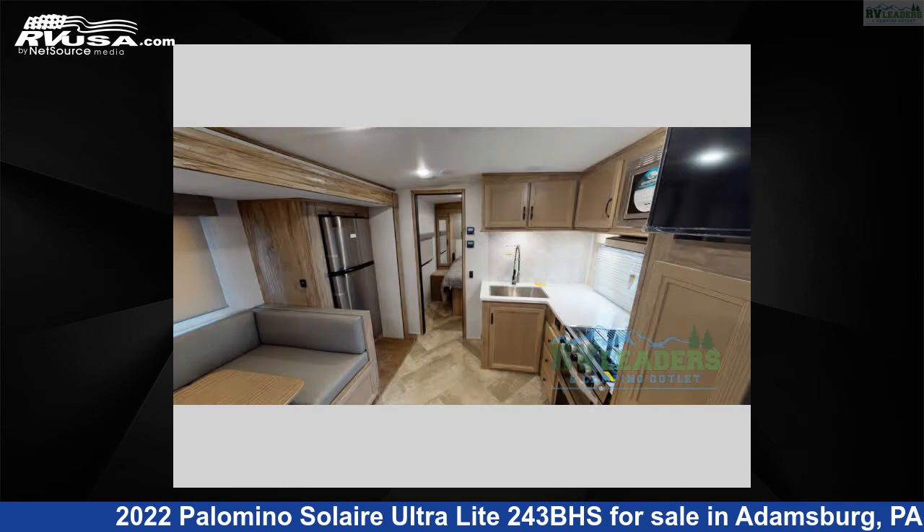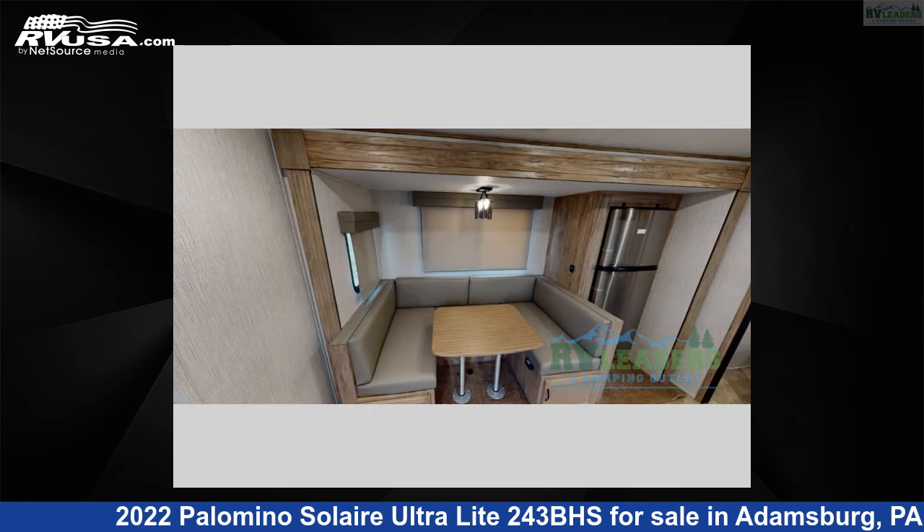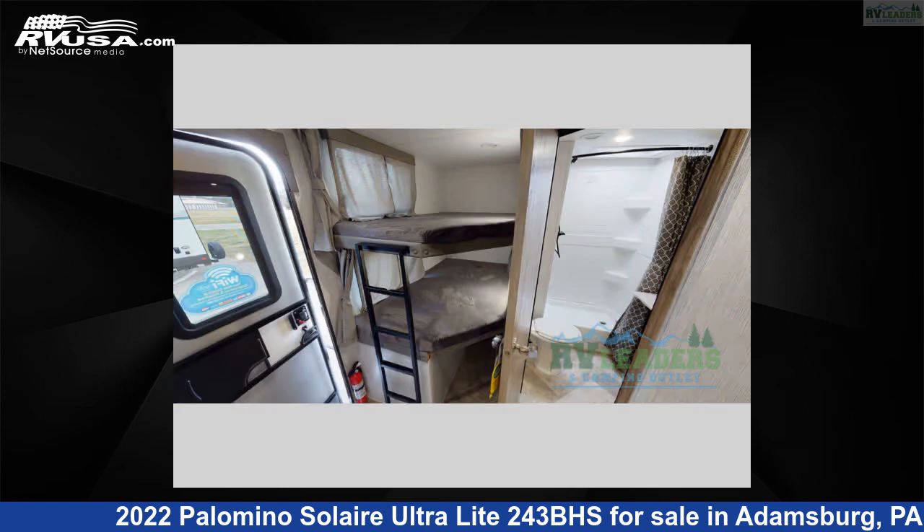This new Palomino is 28 feet 0 inches in length and features one slide-out, sleeps 8, and 44 gallons fresh water capacity. The floor plan layout of this travel trailer features a bunkhouse, front bedroom, and U-shaped dinette.